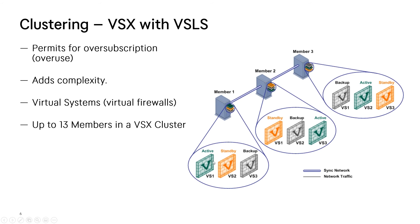For example, the active virtual firewall on member 1 has a standby on member 2 and a backup on member 3, but the state sync is only between member 1 and member 2 for that specific virtual firewall. This means we don't send sync traffic to all members at the same time, which would eat up bandwidth. In a load-sharing cluster with five members, most of your traffic would be syncing everywhere, which is not really effective. VSLS is, I believe, a patented technology by Checkpoint — it's one way to get more performance out of the boxes.